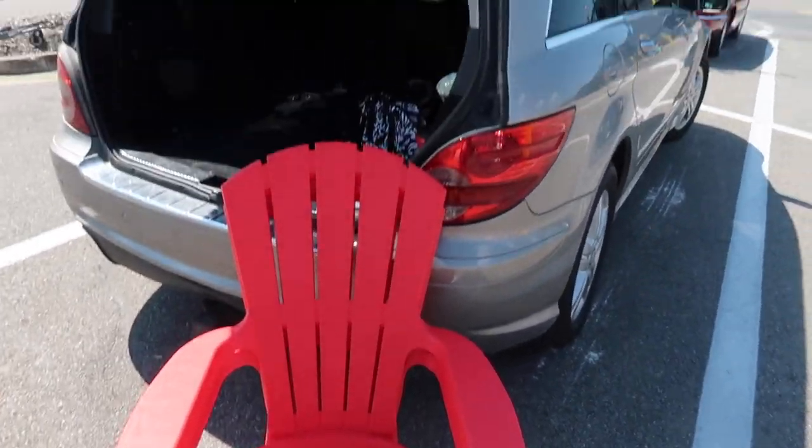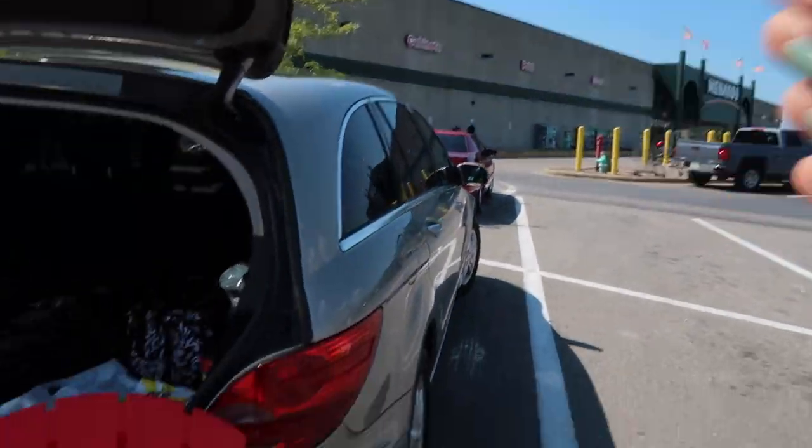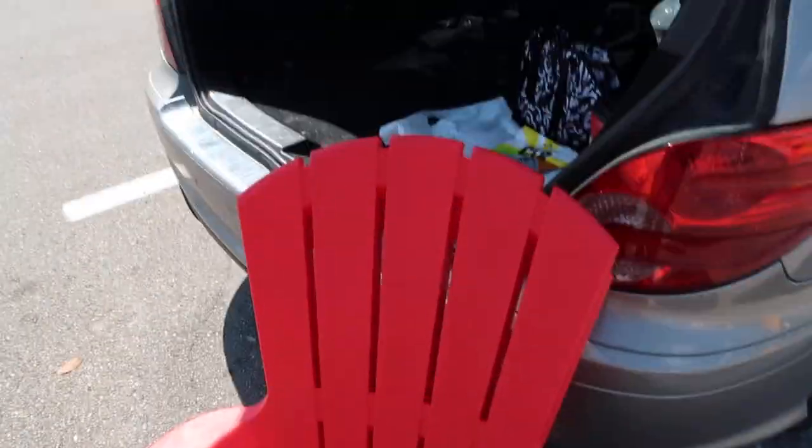Eureka! Shout out to Menards — we finally found some chairs! They only had them in red but at this point I don't even care because we went to like three different hardware stores. We finally have some patio furniture and I'm very excited. Now we're going to that At Home store; mom's never been to one before.